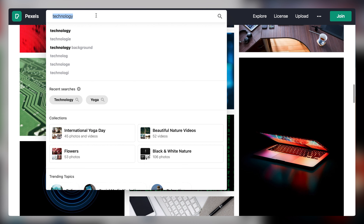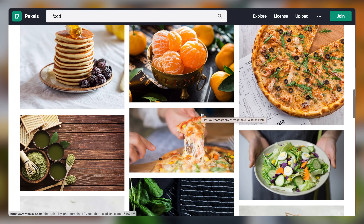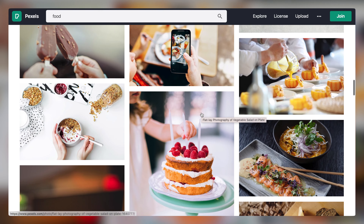So thank you Will for your help and I'm passing it on to you, the viewers. If you want to find out more about Will St. Ledger, check out the description below where I've linked his website. With Pexels, you have tens of thousands of really high quality photos to choose from across a variety of topics.